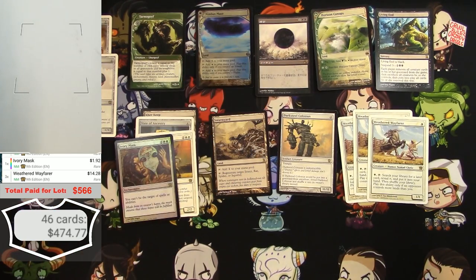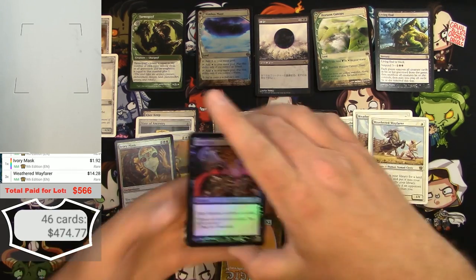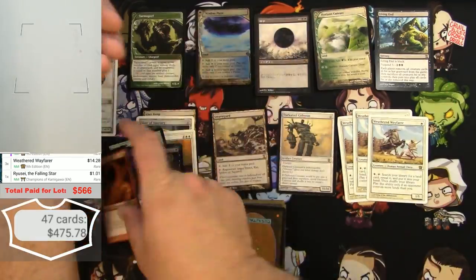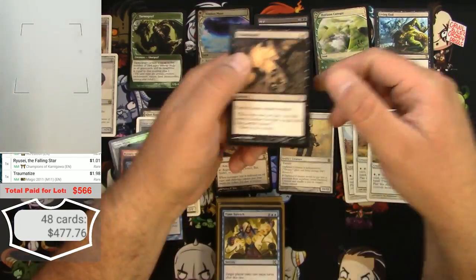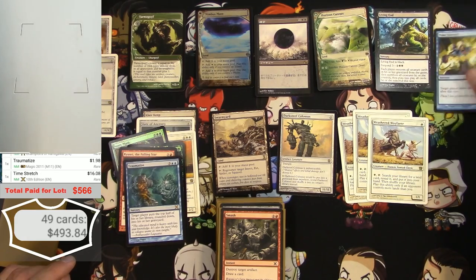I'm feeling like we're going to break even at least. Before I go any further, I realized there's still this stack tucked away in the little pocket. We've got a foil Cruel Edict from 10th edition. And there's a Time Stretch — this was a deck at one time. A Time Stretch is a decent card — $16 right there.